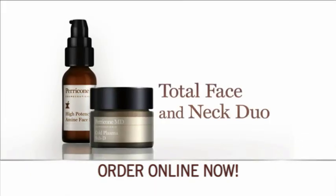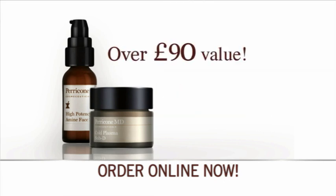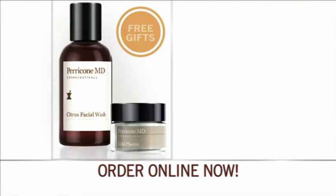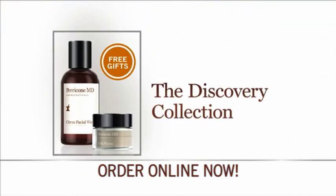So you'll get Dr. Perricone's total face and neck duo — a value of over 90 pounds, but only through this exclusive television offer. And there's still more. We'll also include these special free gifts from Dr. Perricone: the discovery collection that normally sells for 45 pounds, but it's yours free.